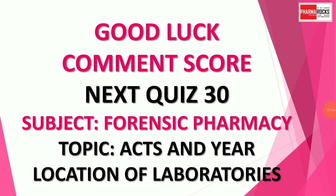Good luck, friends! Comment your score for this quiz 29. The next quiz is number 30, from the subject forensic pharmacy, and will cover topics of acts and years, as well as the location of well-known laboratories — for example, CDRI is located at Lucknow — and questions like in which year the Patent Act was passed. So make practice before taking the test. Good luck, friends!